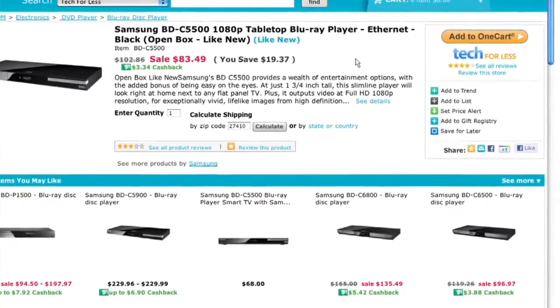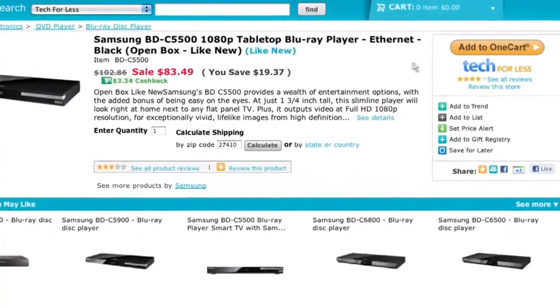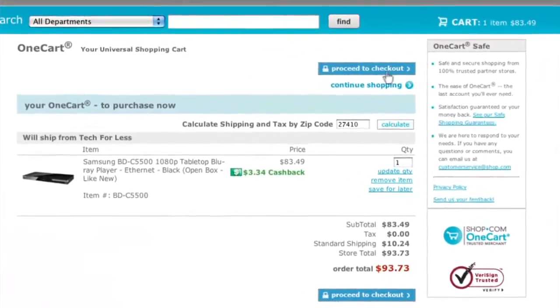Now that we've shown you how easy it is to find 30-plus million products on shop.com, we're ready to check out. Shop.com offers a unique one-cart system with over 500 merchants, so customers buying Market America products and other one-cart merchant products can seamlessly check out with one credit card in one simple checkout process. Upon checkout, you can also apply cash back earned from previous purchases toward your new purchase.